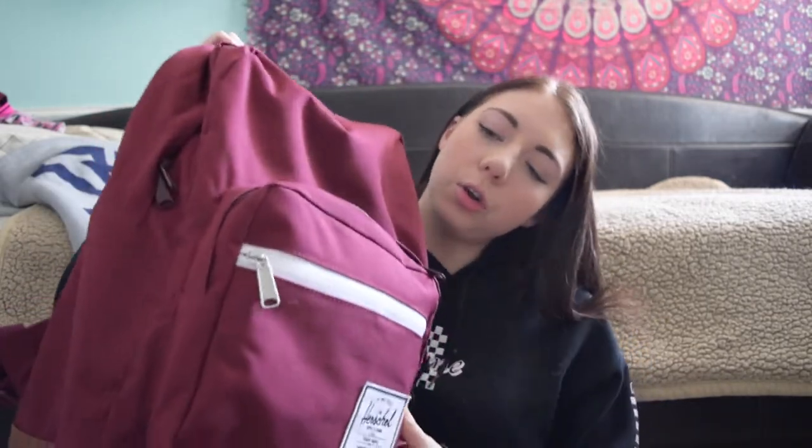First we're going to start off with my backpack. This is my backpack this year. I have gotten a new backpack pretty much every year. This is by Herschel. This is my favorite backpack so far — probably one of the nicest backpacks I've ever owned. This was $75. I got this at Tilly's. I'll just take you pocket by pocket and show you what's inside. I've already started school, so I already have real school stuff in here.